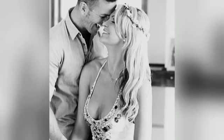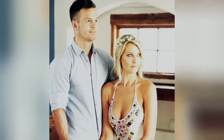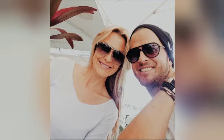He moved to Johannesburg, met a girl, that girl met me a week later. She asked me if I was single and said she'd met this guy just moved from Cape Town. We met the next night and honestly moved in together eight months later. Five years later, we're married!